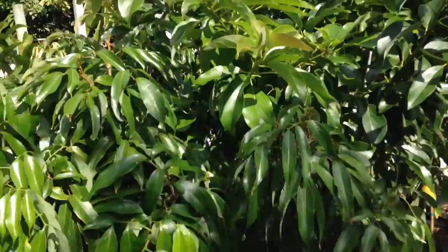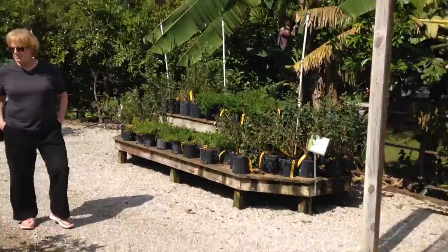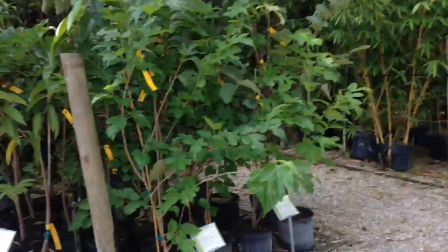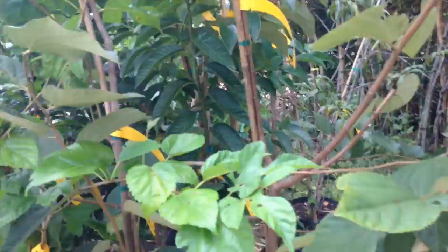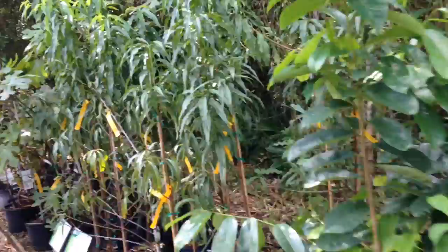They've got lychee, huge bananas in the background, blueberries over here, sapodilla, sapote, different grape varieties, passion fruit, and sugar apples — wow, look at those, they're already coming in. Sweet sap, custard apples. This looks like just bamboo. They've also got peaches over here and figs.